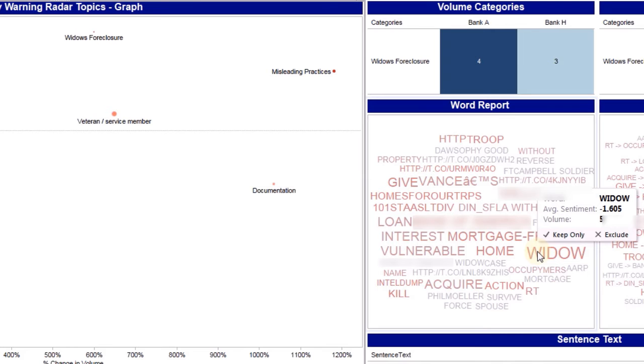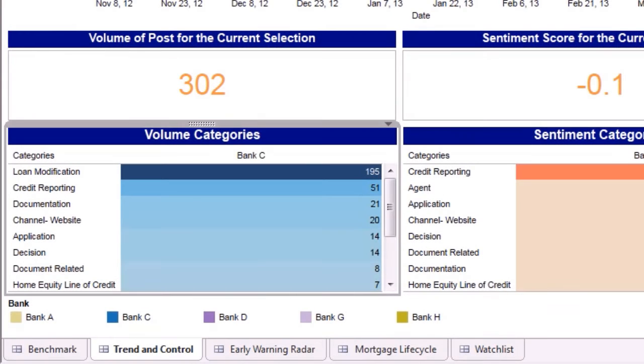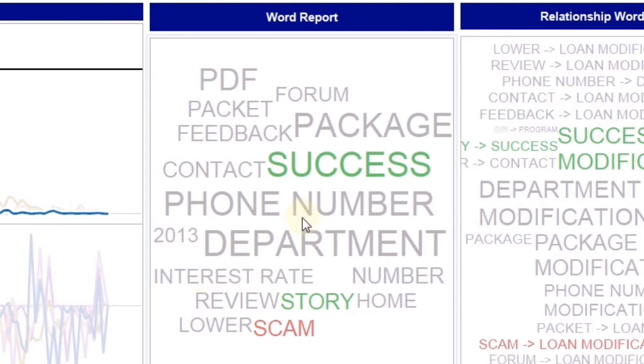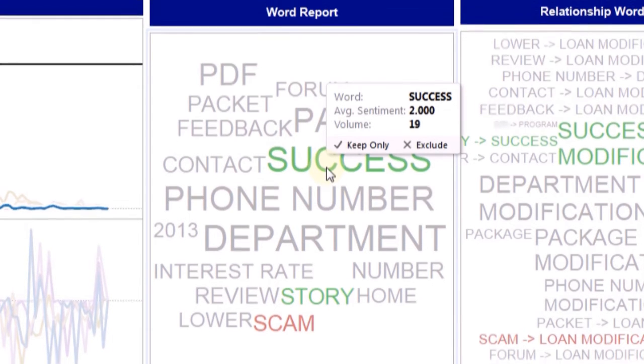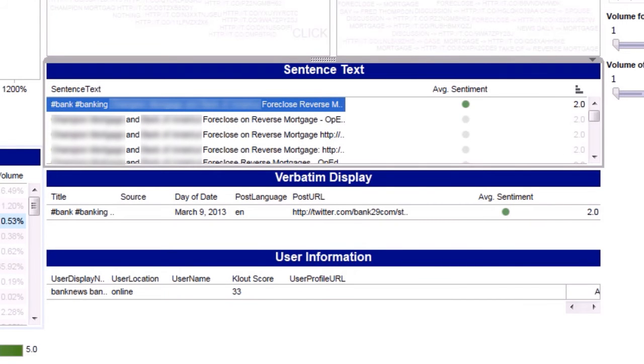These were instances where banks were wrongfully foreclosing on widows after the spouse's death. This customization helped a client track widow foreclosure incidences as soon as they appeared on social channels. Finally, consider the scenario where you, as the head of product development or chief marketing officer, want to listen to what is being said on social channels and identify unmet needs or underserved segments.